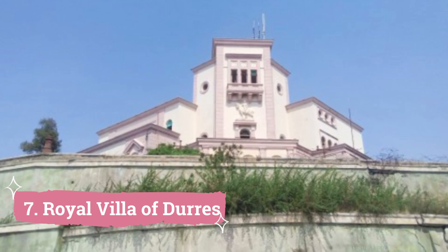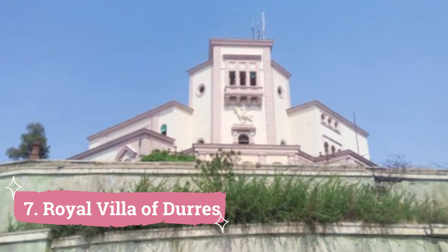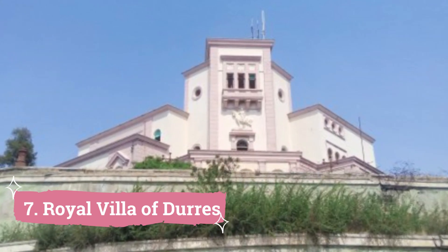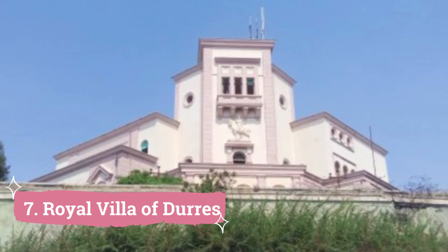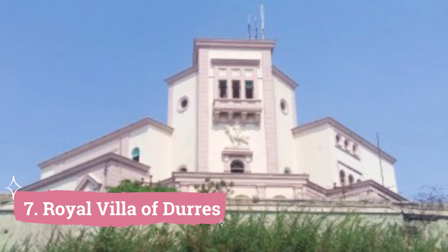Royal Villa of Doris, King Zog's Palace, sometimes called the Royal Villa of Doris, is a historical site that provides an insight into the short-lived Albanian monarchy. Constructed during the 1930s as a summer residence for King Zog, the first ruler of Albania, the palace serves as a representation of the monarchy that formerly governed this nation.